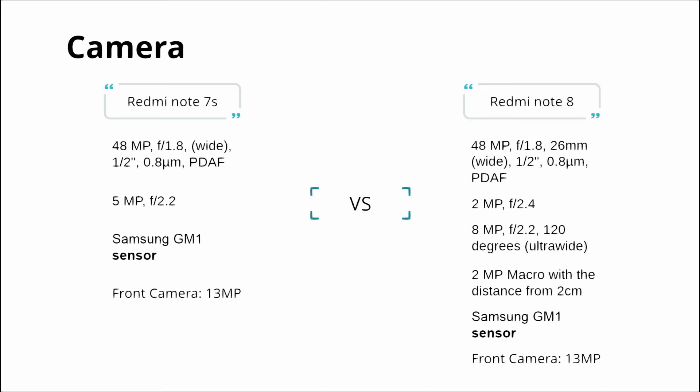Redmi Note 8 has a quad camera setup: 48 megapixel plus a 2 megapixel depth sensor, along with an 8 megapixel wide-angle lens and a 2 megapixel macro sensor. The macro lens allows close-up shots at around 2 centimeters. Compared to the Note 7S, the Note 8 can capture much better pictures.